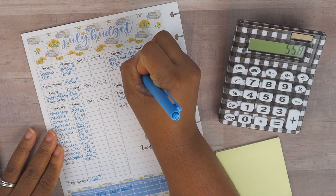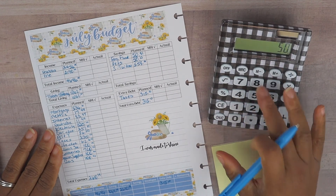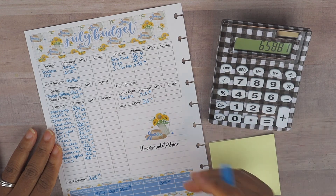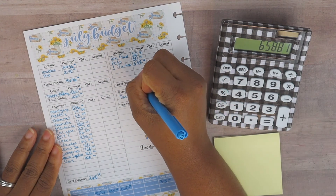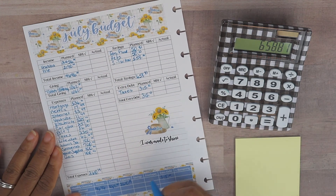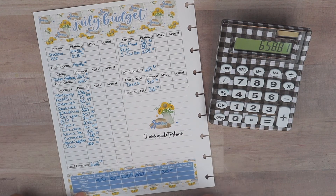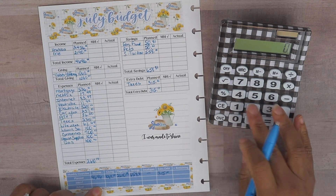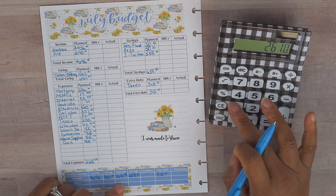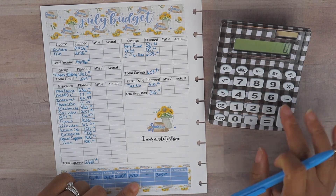We are cash flowing our son's college education and it is a wonderful feeling. We are just so proud of him. So $658.81 is planned for the savings funds, and plugging that in gives us a zero-based budget: $46.46 minus $10.62 minus $26.10.19 minus $658.81 minus $3.15.